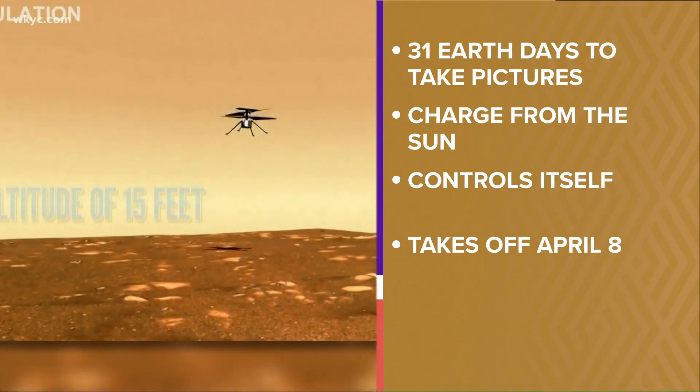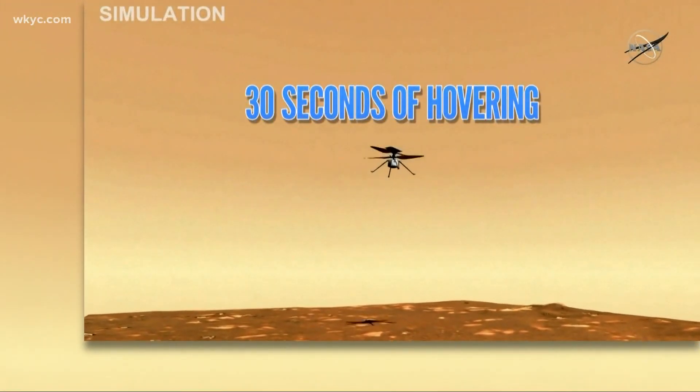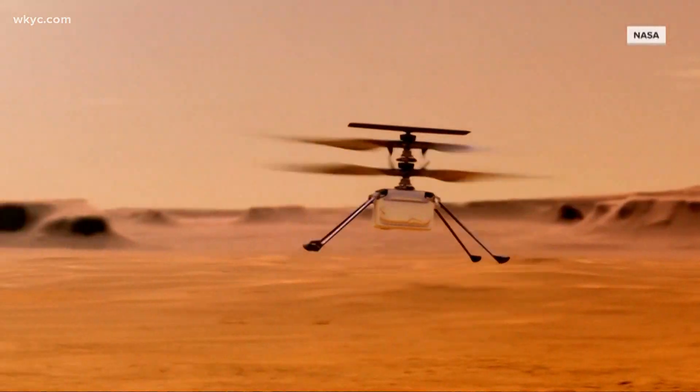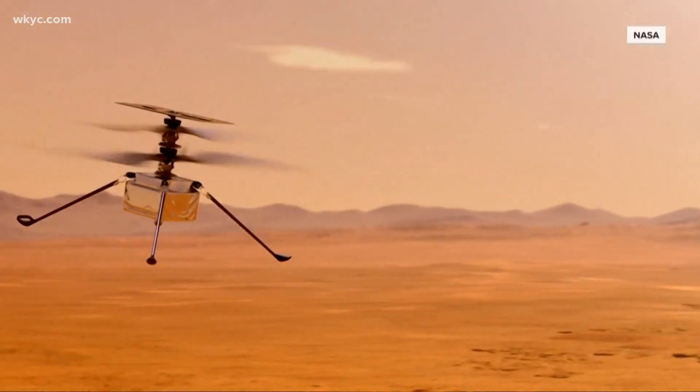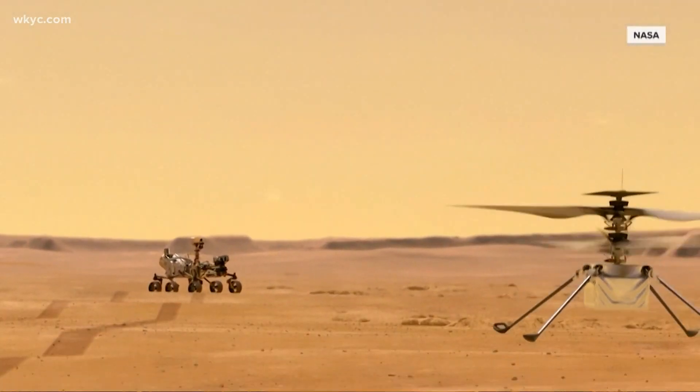It's set to take off April 8th. Once it launches it will climb to an altitude of 15 feet, hover for 15 seconds, make a turn, and then land. Keep in mind this is all happening on Mars.